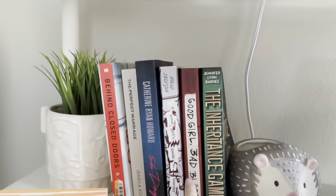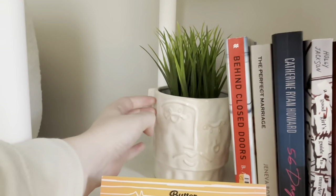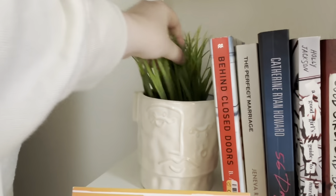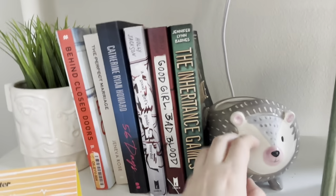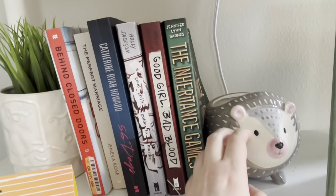The Inheritance Game, Good Girl's Bad Blood, A Good Girl's Guide to Murder, 56 Days, Perfect Marriage, and Behind Closed Doors, and then a big plant in a pot that's way too big. And then the other side is a pot that I don't have a plan for.